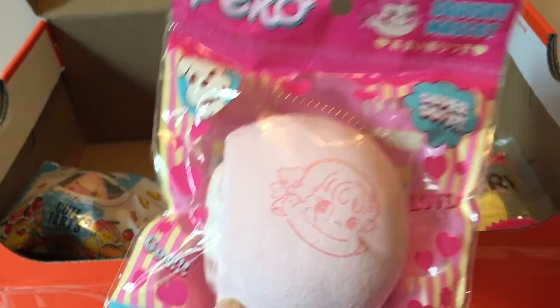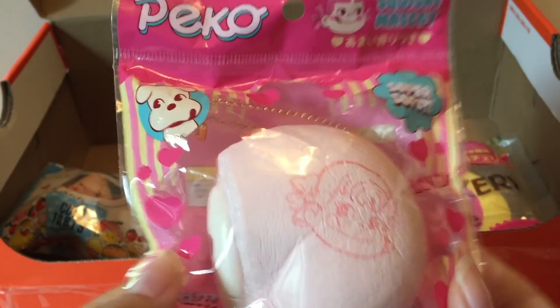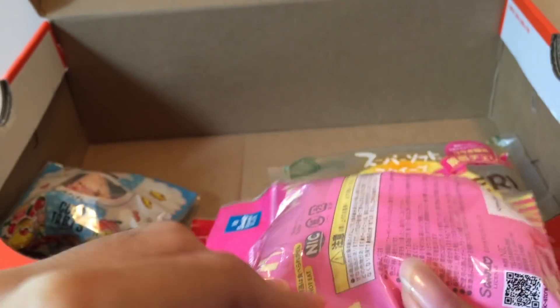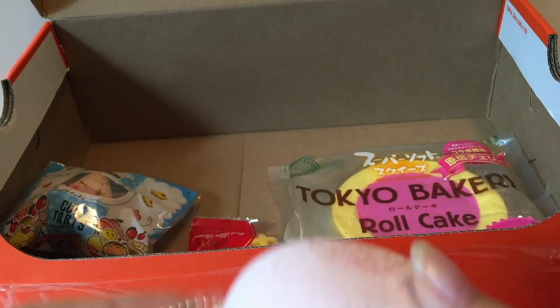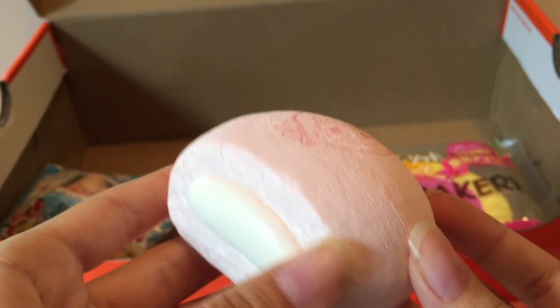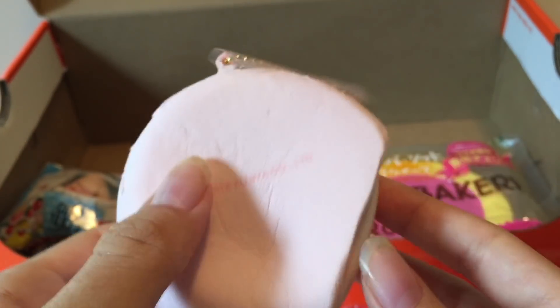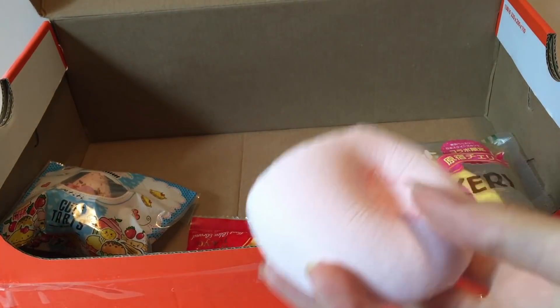Next, here's a Peckochan bun. I like how the pull chain is wrapped so the stains don't get on the squishy. It has like a filling and Peckochan's face, and it smells kind of like vanilla.